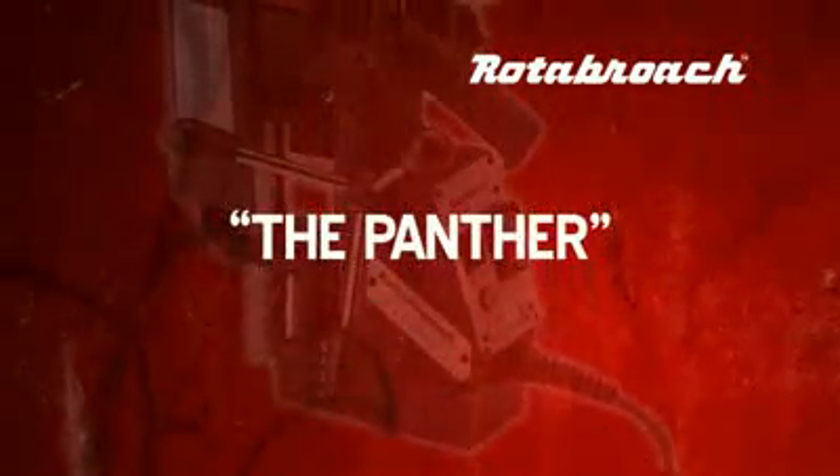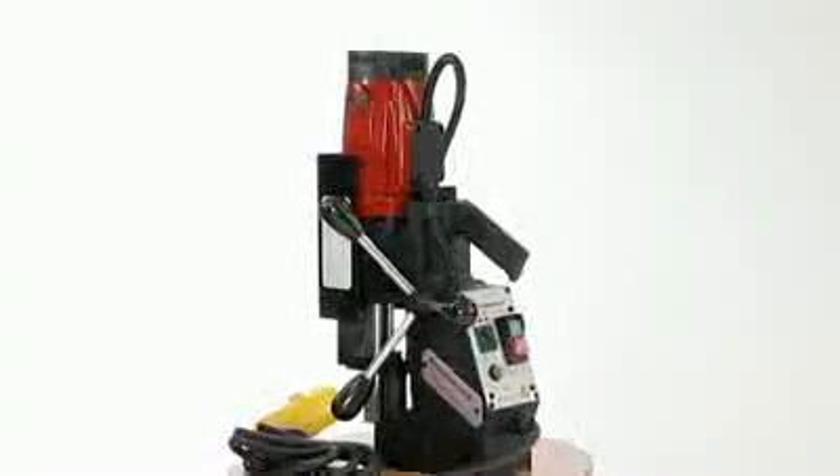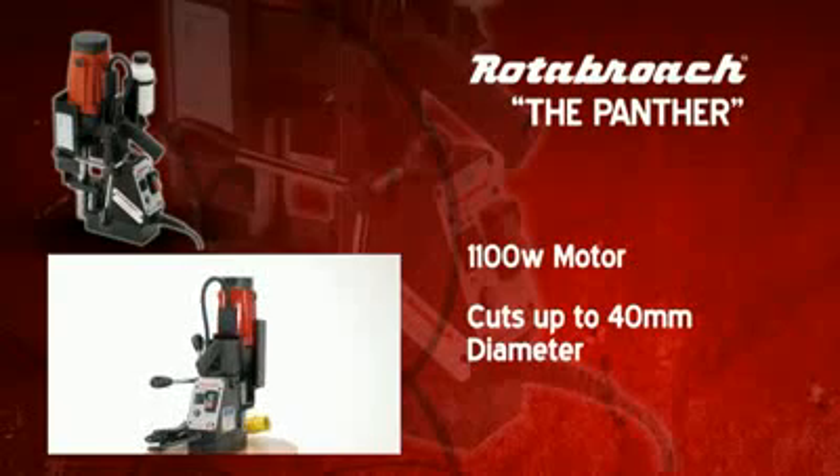The Rotobroach Panther, a lightweight portable machine with a powerful 1100 watt motor and a cutting capacity of up to 40mm diameter by 50mm depth of cut.